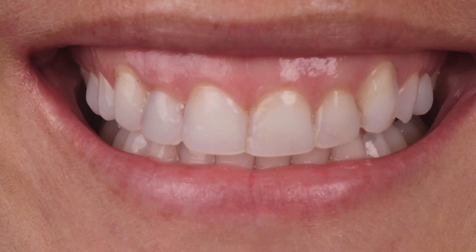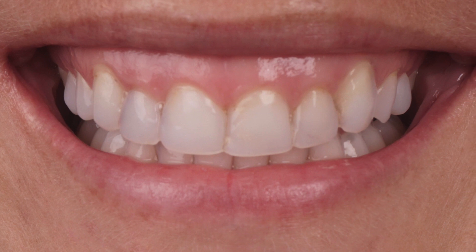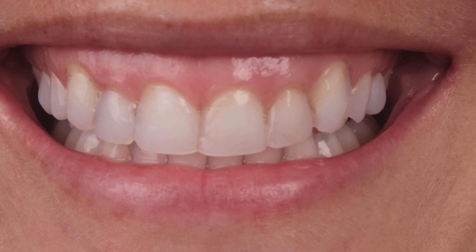Gummy smile can be embarrassing to some people because it causes your teeth to look very small and you show a lot of gums when you're smiling. This can create some form of embarrassment and it may cause a lack of confidence — self-confidence may actually decrease if you've got a gummy smile.